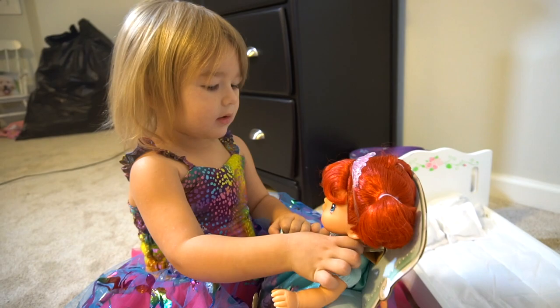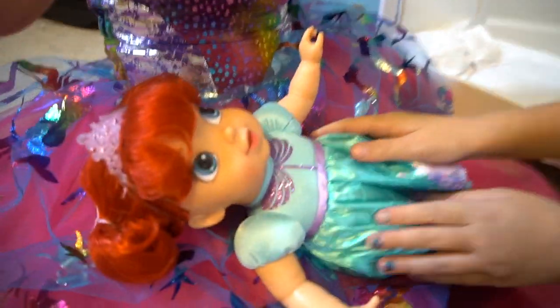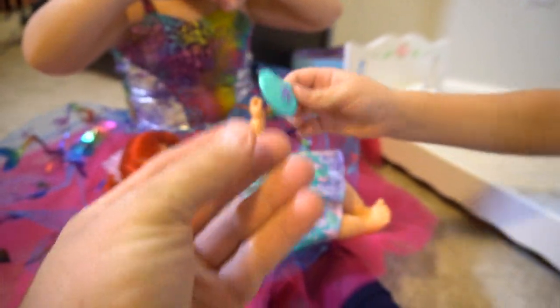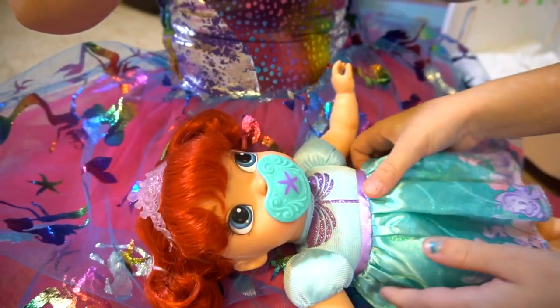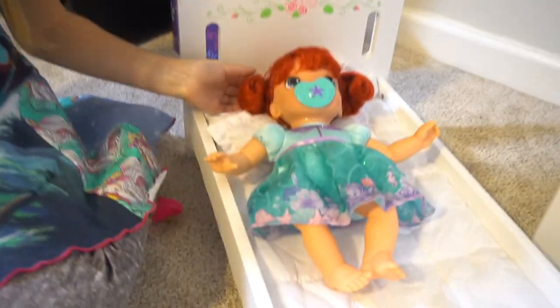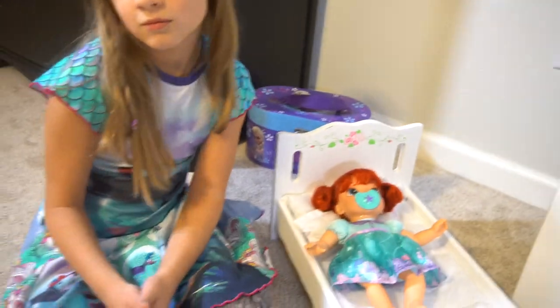You want to get her out? Okay. Here we go, baby Ariel. Oh, she's so cute. Is she crying? She needs her pacifier, right? Okay, put her pacifier in. There we go. I want to put her in the bed. Now she's going to sleep. This baby's really cute, but I want to take it for a walk. I've got something else from Jack's Pacific.